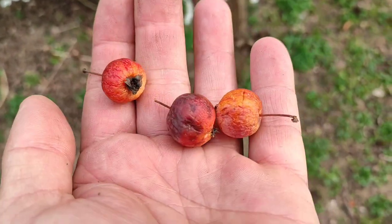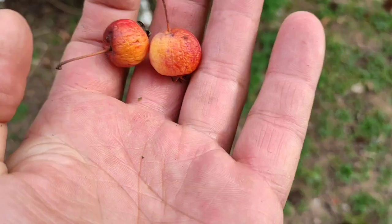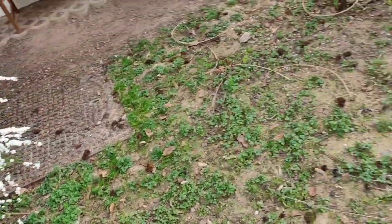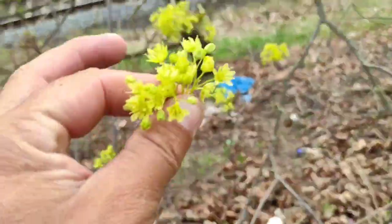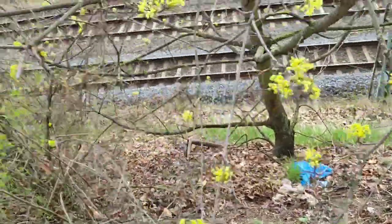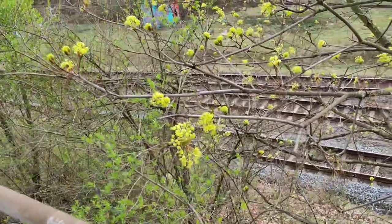They didn't make it completely unscathed through the winter - this one we'll reject, but those two are totally good to eat. Maple flowers are usually full of sweet nectar. Yeah, nice and sweet.